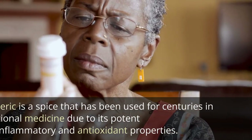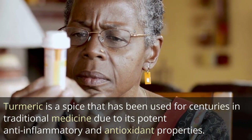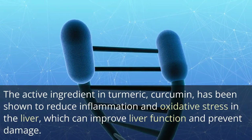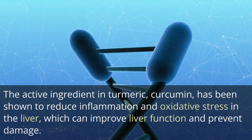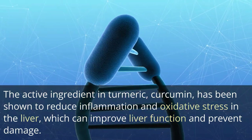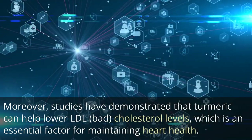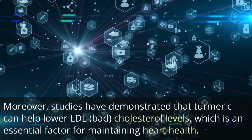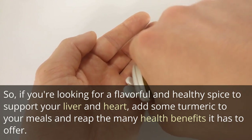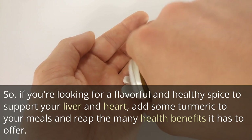8. Turmeric. Turmeric is a spice that has been used for centuries in traditional medicine due to its potent anti-inflammatory and antioxidant properties. The active ingredient in turmeric, curcumin, has been shown to reduce inflammation and oxidative stress in the liver, which can improve liver function and prevent damage. Moreover, studies have demonstrated that turmeric can help lower LDL bad cholesterol levels, which is an essential factor for maintaining heart health. So, if you're looking for a flavorful and healthy spice to support your liver and heart, add some turmeric to your meals and reap the many health benefits it has to offer.